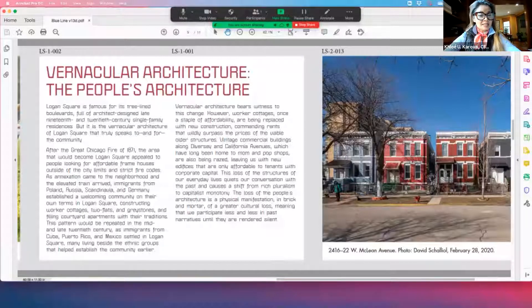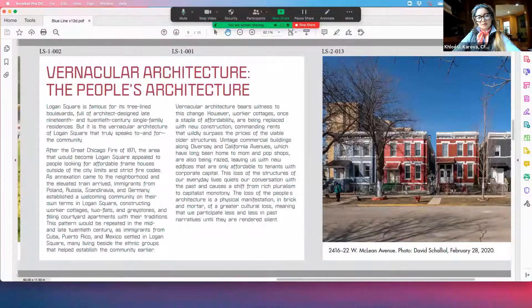While many know of the Willis Tower and the Robey House, rarely does this architecture touch us in a personal way despite its iconic status, and rarer still is it accessible to those of different socio-economic statuses.